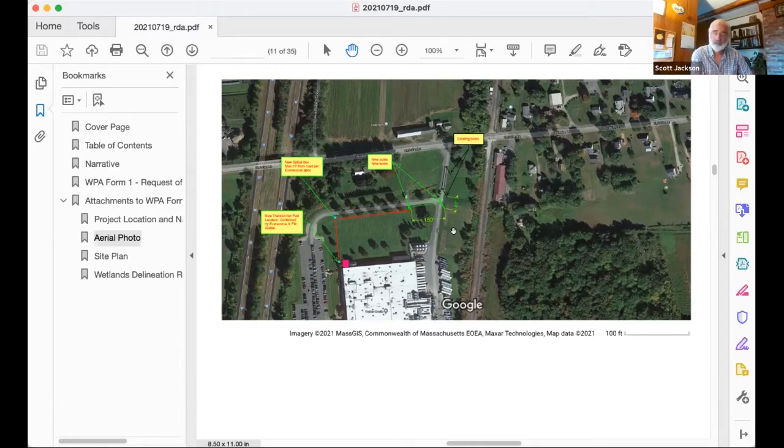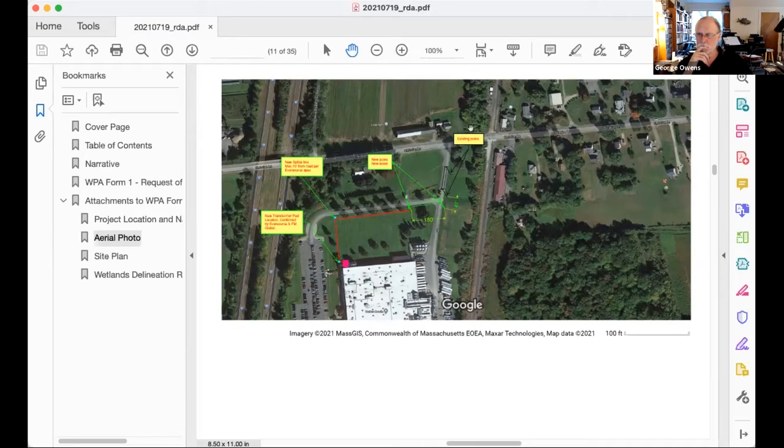Any other questions from the commission? No. Any questions from the public? The vote before us is to issue a negative determination of applicability without conditions. Let's take a vote. George? Aye. Anne? Aye. Andrew? Yes. Montserrat? Aye. I also vote aye, so the vote is unanimous. We will issue a negative determination of applicability without conditions. It may take a little while to gather all the signatures, but I expect it will be out to you by the end of this week or beginning of next week at the latest.